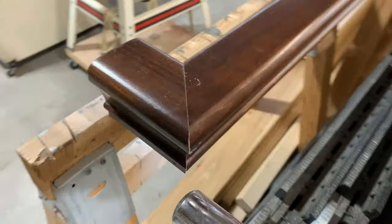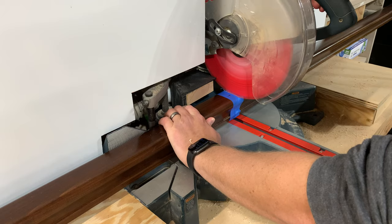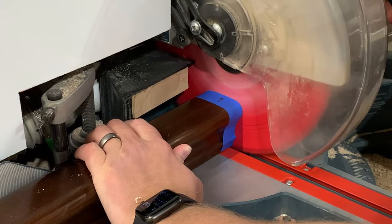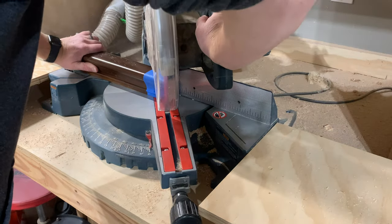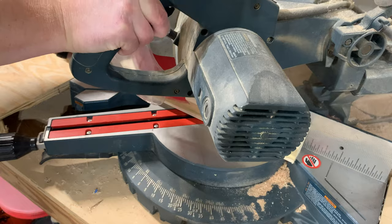Intimidation is a nasty thing. It can keep you from finishing or even starting a project in the first place. Perhaps it's an unjustified fear of the unknown — you don't want to start a project because you're unsure of the precise steps required to complete it. And so it was with me and this handrail.